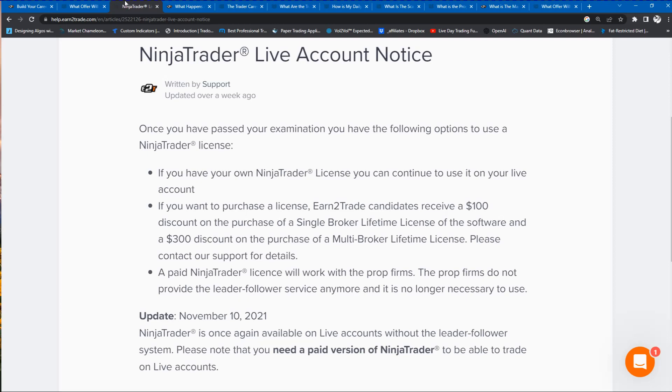NinjaTrader offers a $100 discount if you'd like to purchase a regular platform license, or a $300 discount if you'd like to purchase a multi-broker lifetime license. You can contact Earn2Trade support for details or look at the NinjaTrader platform information. NinjaTrader also offers a leasing program, so you might want to lease your NinjaTrader license for a few months before purchasing.